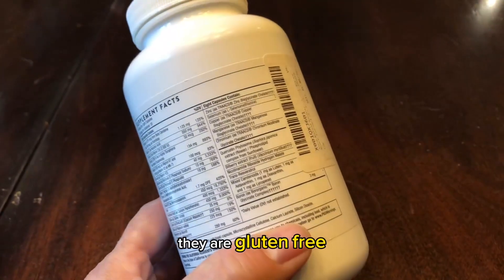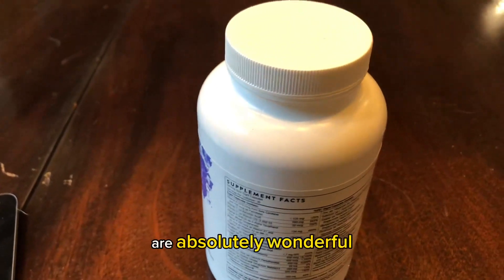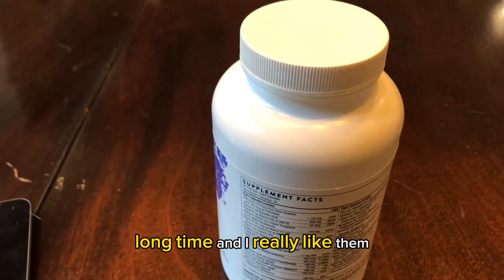They are gluten-free, soy-free, and they are absolutely wonderful. I've been using them for a long, long time and I really like them.